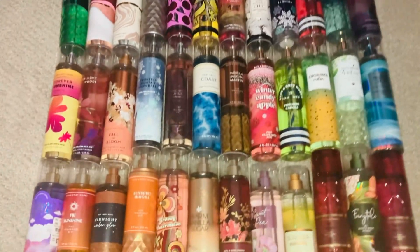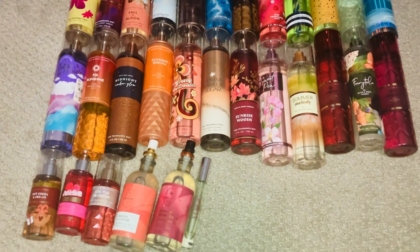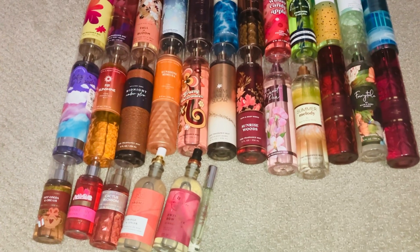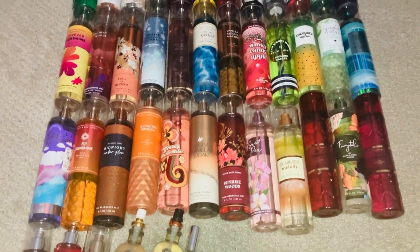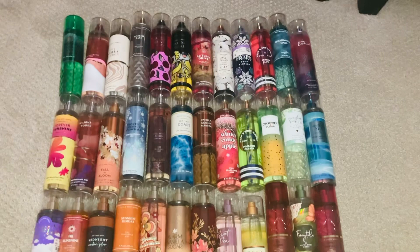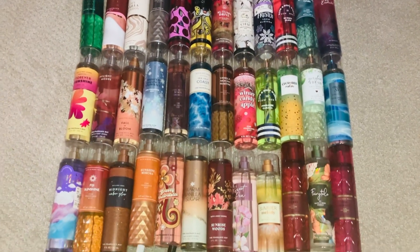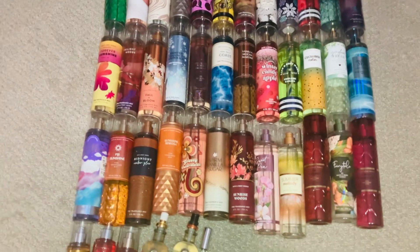In total I think I have 39 fragrances — I may have forgotten to count a couple, but that's okay. This is my whole collection preview before I buy anything more for SAS. Thank you again for watching, God bless you guys, and I will see you in the next video — bye!